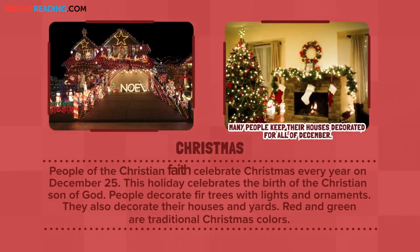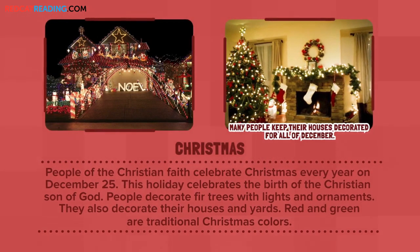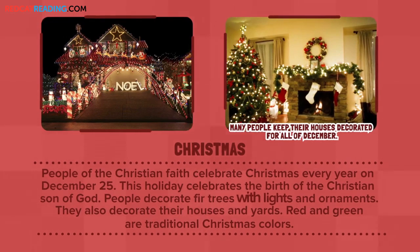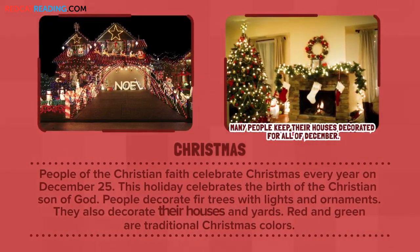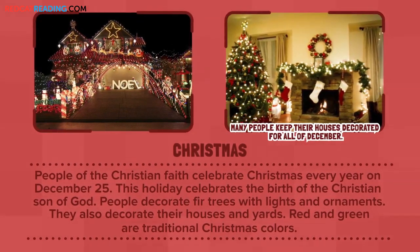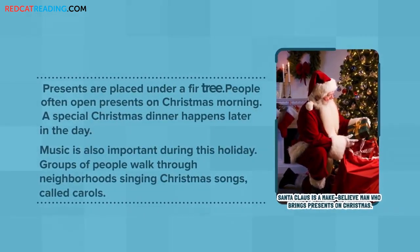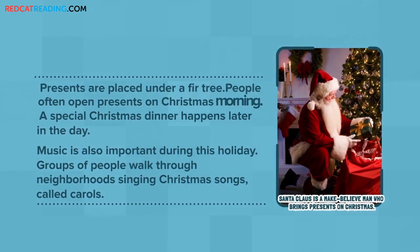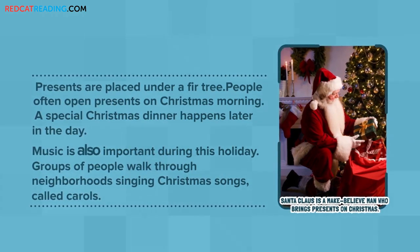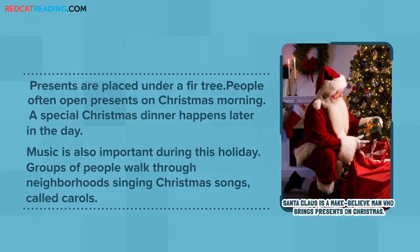Christmas: People of the Christian faith celebrate Christmas every year on December 25th. This holiday celebrates the birth of the Christian Son of God. People decorate fir trees with lights and ornaments. They also decorate their houses and yards. Red and green are traditional Christmas colors. Presents are placed under a fir tree. People often open presents on Christmas morning. A special Christmas dinner happens later in the day. Music is also important during this holiday. Groups of people walk through neighborhoods singing Christmas songs called carols.